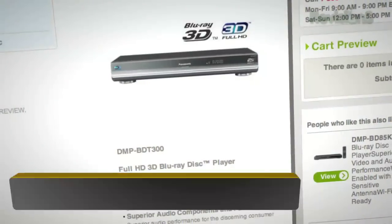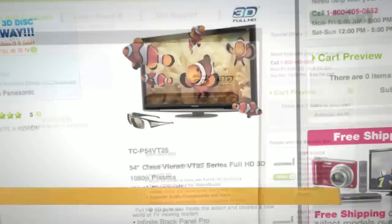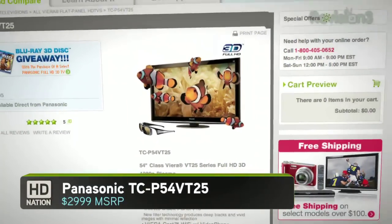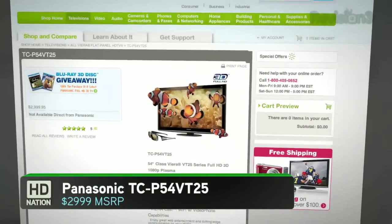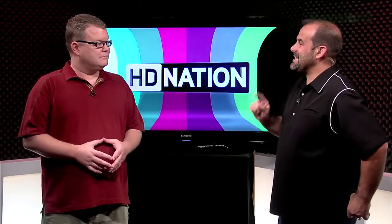Just two weeks ago, we looked at Panasonic's DMP-BDT300 3D Blu-ray player and the TCP-54VT25 — let's call it the VT25 series — the big 54-inch HDTV. It's gorgeous. 3D is great, but we wanted to get Robert Heron's full 2D regular standard video review of this HDTV. How did the VT25 hold up?